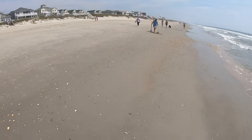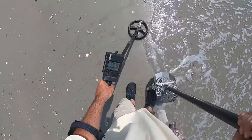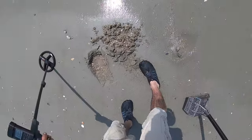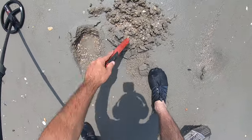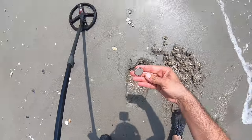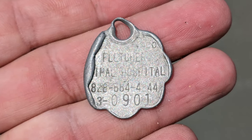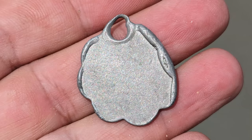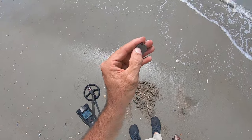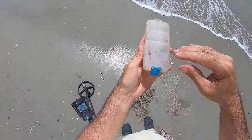Andy's right over there digging a target, and I got a screamer here — solid 90, probably a dime. Oh, what is this? Oh, is that a dog tag? I think I got a dog tag! Alright, it's a dog tag — kind of squished up on one side. I'll put it in my container here.